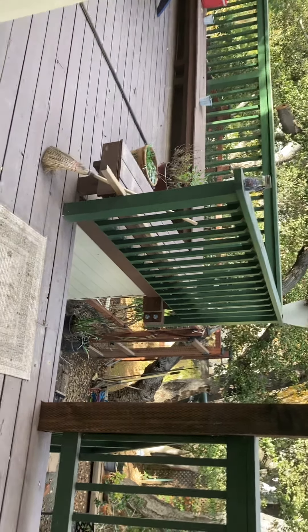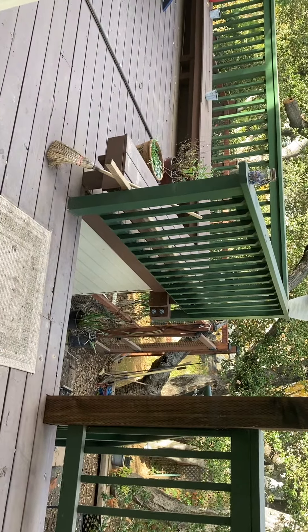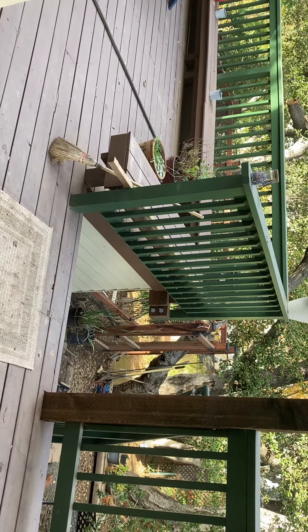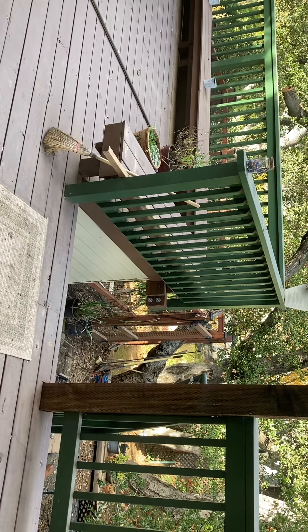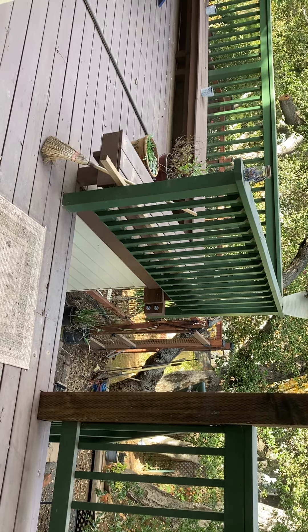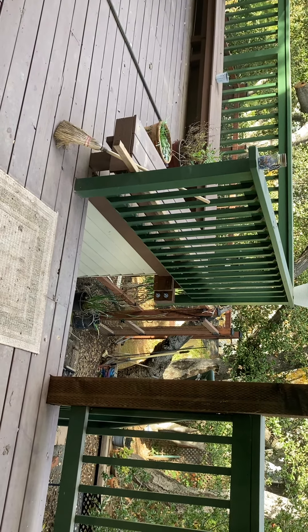Lastly, the gate — the door into the chicken run — has gotten a little bit deformed and it kind of sticks. When you go to latch it, you may just have to push hard on the bottom of the door in order to get it to latch again. I think that's everything — thank you so much!